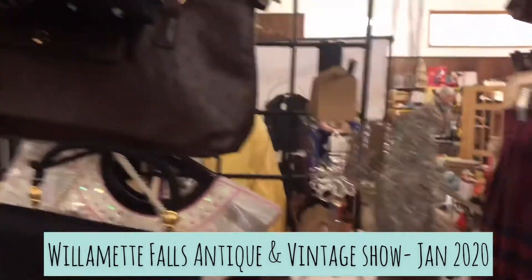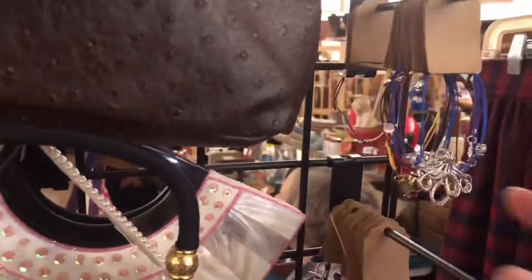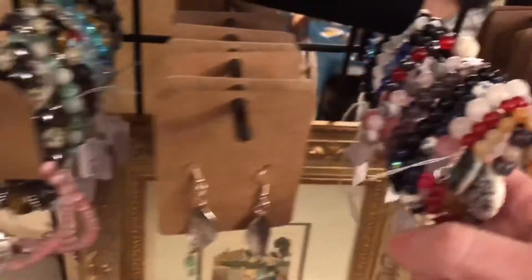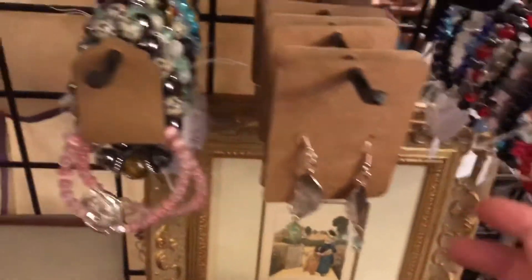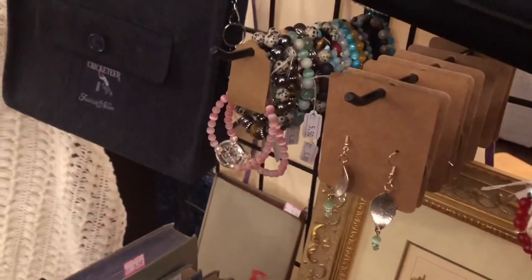And I made these necklaces. And these are some string bracelets I made. And then the gemstone bracelets I made. And here are more earrings — so all the earrings and bracelets.